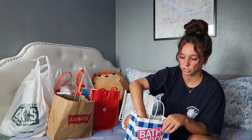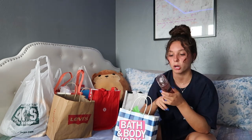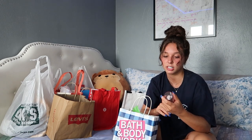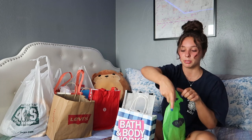Bath and Body Works had a really good Fourth of July sale, so I got this body spray — it smells so good. It's called A Thousand Wishes. It's like a sweet, sugary kind of scent. I really like it, I think it smells really good. I also went to Windsor — I just happened to put it in this bag.